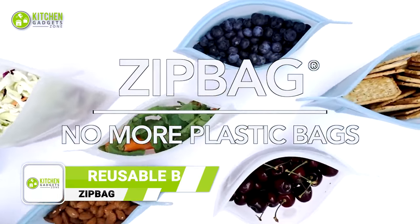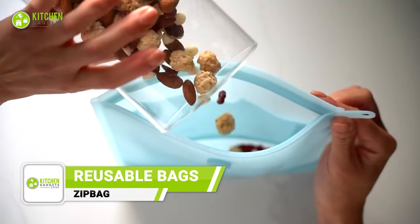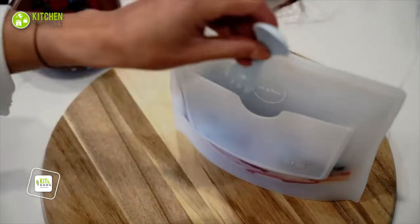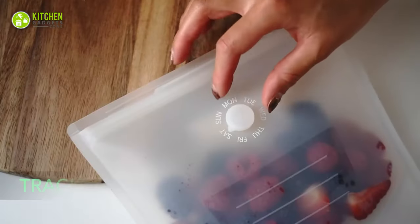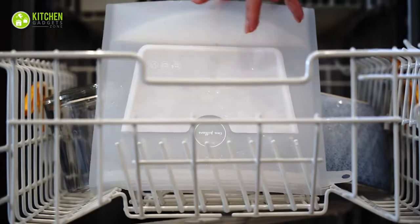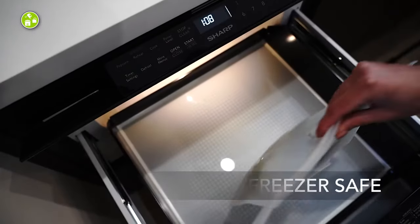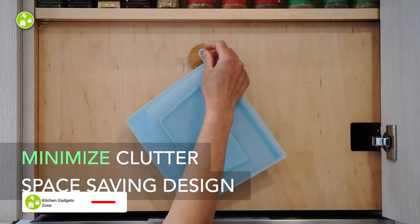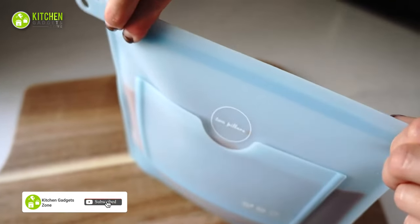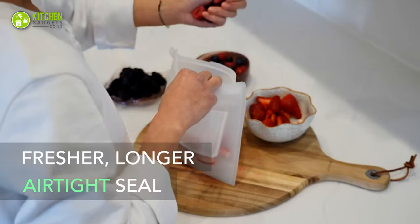Next comes the zip bag, and you'll be absolutely impressed with how efficiently it saves space. Its innovative, lightweight, and effective storing feature makes it always ready to go. This plastic-free zip bag will be your all-in-one container for a lifetime. As a result, you can keep reusing it for storing fruits, salad, gravy, and liquid sauce in your refrigerator.